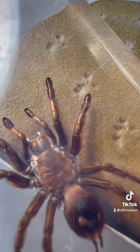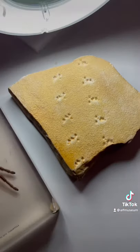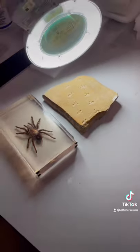Now we may never know exactly what spider made these tracks, but at least we know just a little bit more about spiders, and we can't wait to see what we learn next.